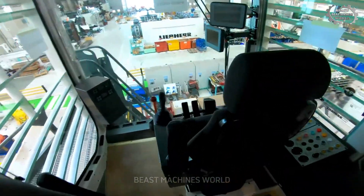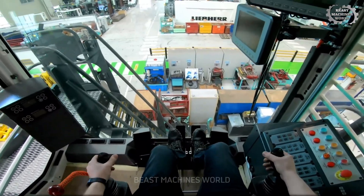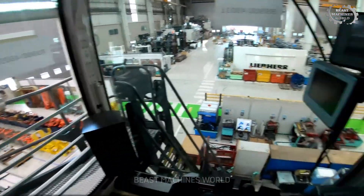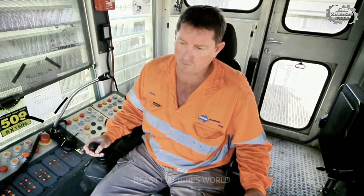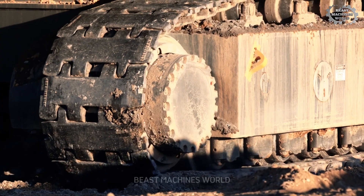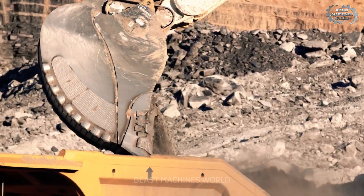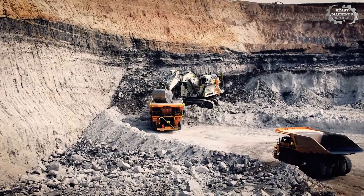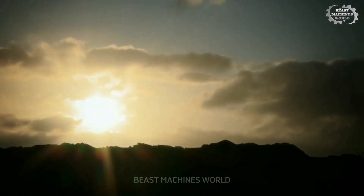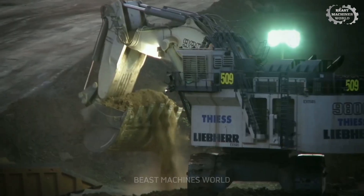Step into the cab and you'll find a quiet, climate-controlled command center fitted with a panoramic windshield and intelligent assist systems. The operator controls 80 tons of force with the finesse of a pianist: joystick precision, digital monitoring, semi-automation — everything designed to minimize fatigue and maximize awareness. This is a workplace that inspires confidence, even after a 12-hour shift.